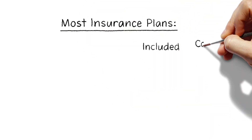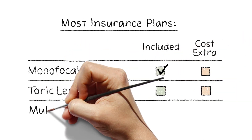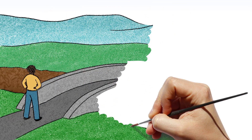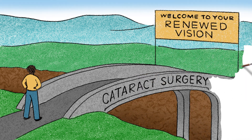Most insurance companies cover monofocal lenses. Other lenses come with an out-of-pocket charge. Cataract surgery provides an opportunity to select the lens that will give you the best possible vision and improve your quality of life.